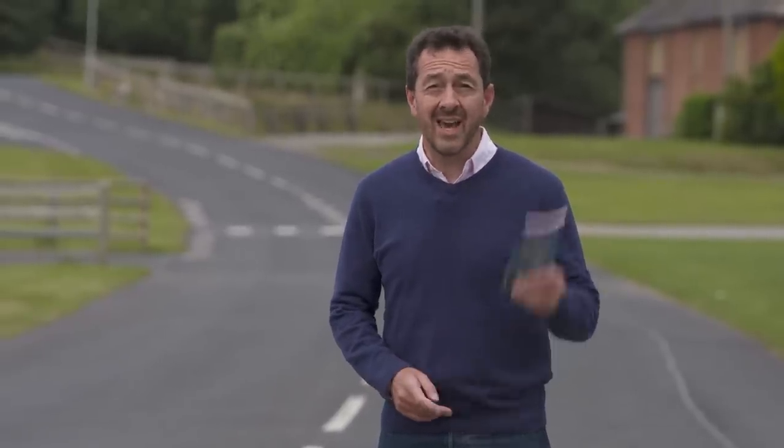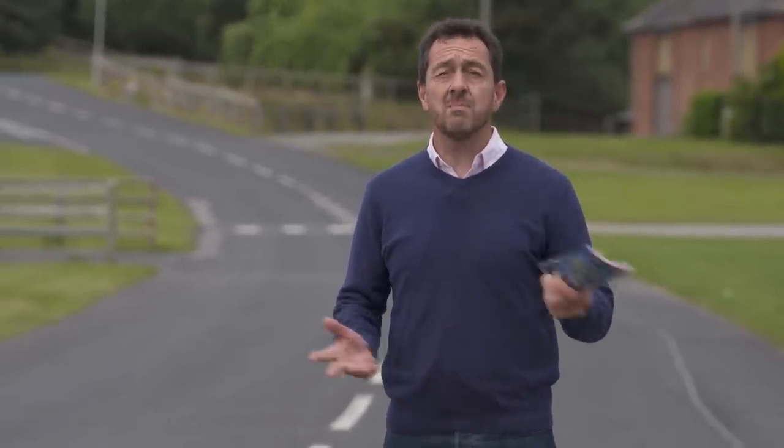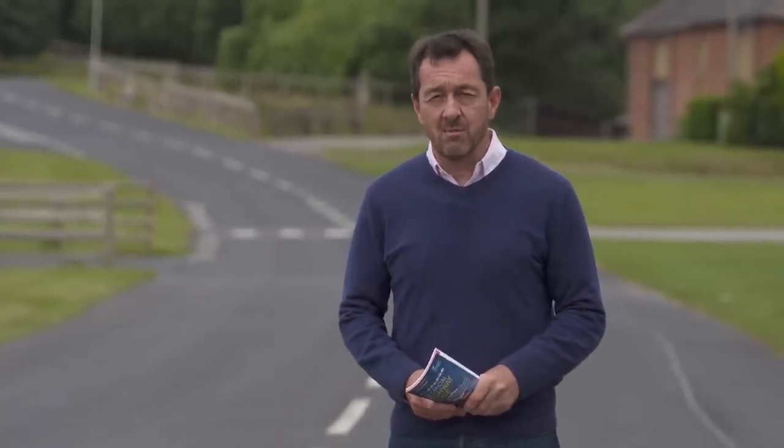Giving cyclists plenty of room isn't just common courtesy — it's in the Highway Code. Here's master driving instructor Blayne Walsh to explain more.